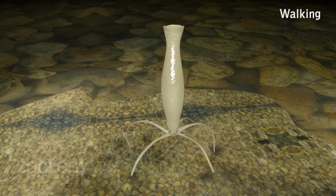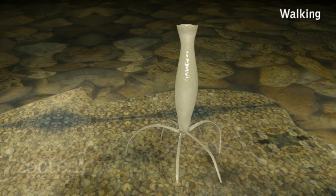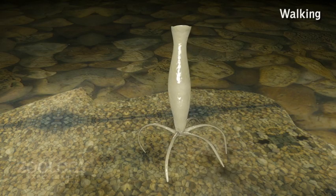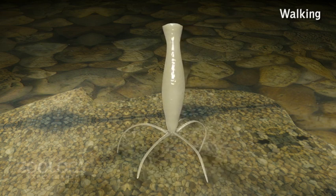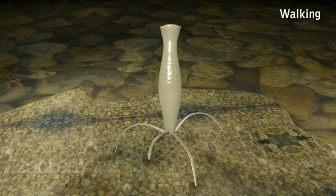Walking: Sometimes Hydra becomes inverted, sets on its tentacles, and moves in an inverted condition. Using its tentacles like legs, this type of movement takes place on some object such as a leaf and occurs in a relaxed condition.